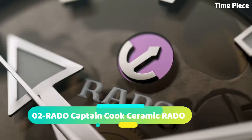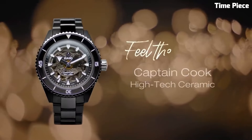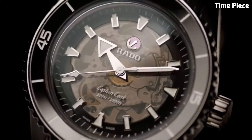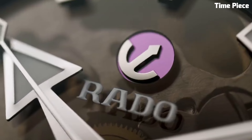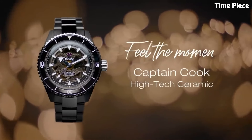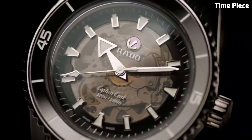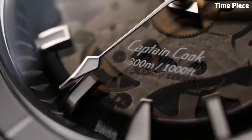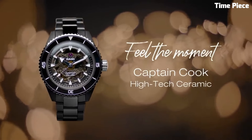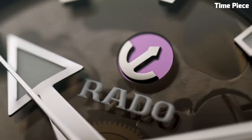Number 2: The Rado Captain Cook High Tech Watch embodies the spirit of adventure and innovation. Crafted with high-tech ceramic, this Swiss timepiece ensures exceptional durability and style. The vintage-inspired design features a robust stainless steel case with a ceramic bezel, evoking the charm of classic divers' watches. The captivating dial showcases luminous markers and hands for optimal visibility. Powered by a reliable automatic movement, it guarantees precise timekeeping.